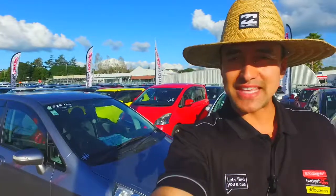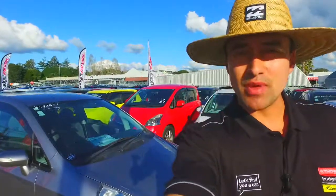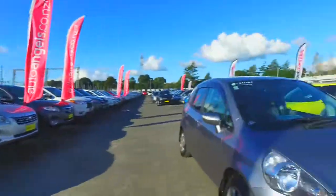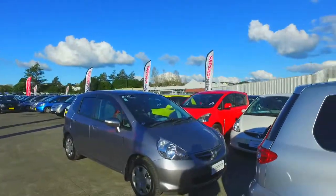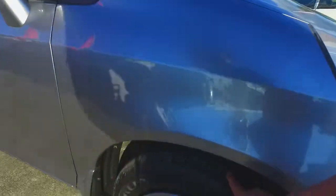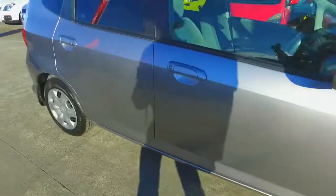Hey there Eric, Tommy here from Budget Car Sales in Manukau. We've got your email inquiry in regards to the Honda Fit right here. So before you shoot in later on tomorrow morning, I thought I'd just take a quick video for you, just so you've got a better idea of the condition of the car before you come in as well.